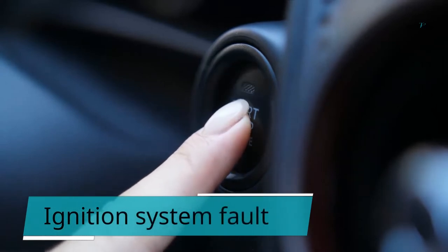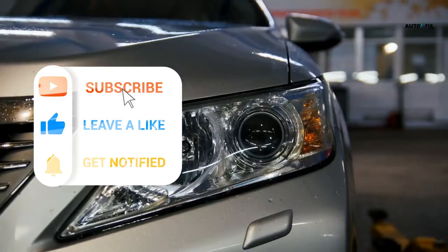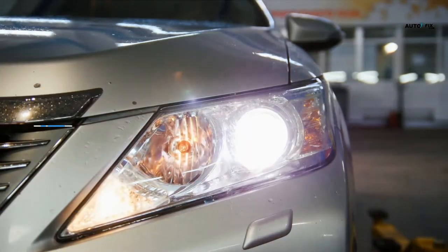2. Ignition system fault. Many believe the starter button or key is the vehicle's ignition system — it only means start switch. A vehicle's ignition system is something other than how it turns on and off; the ignition system controls how the vehicle consumes fuel that makes the motor work. If there is a fault with your vehicle's ignition system, the engine management light tends to get triggered.